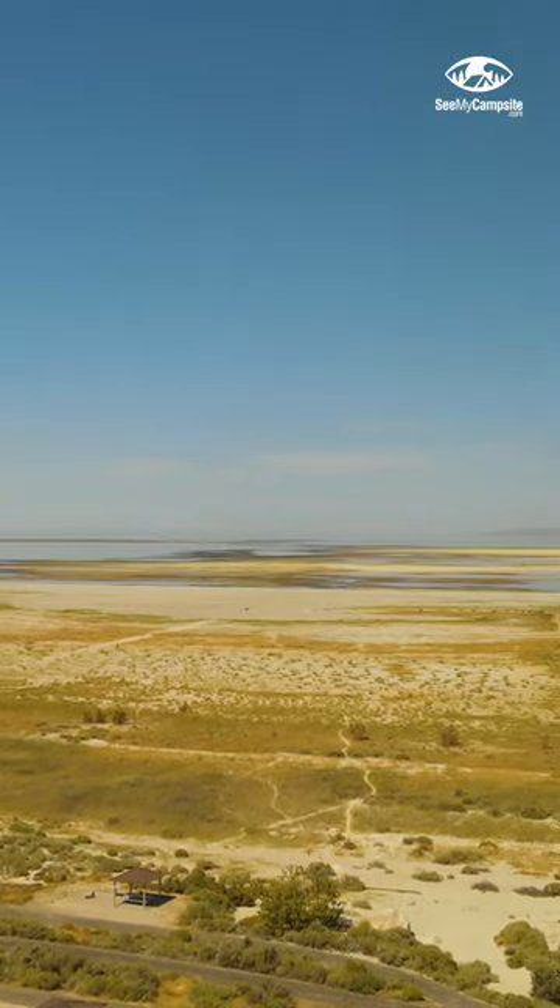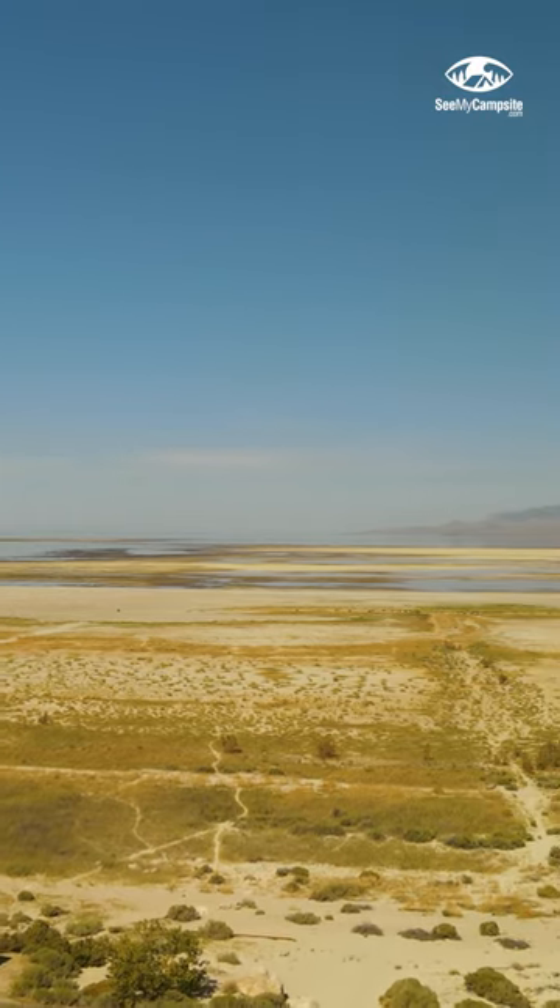Antelope Island is a certified international dark sky, allowing you to see magnificent views of the stars. Most trails allow mountain bikes, so bring your bikes along with you as well.